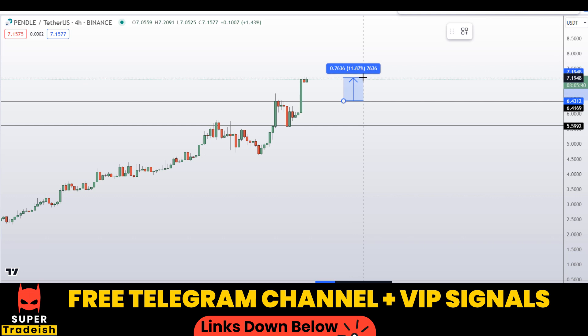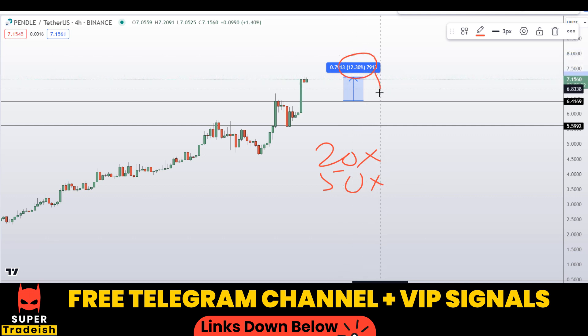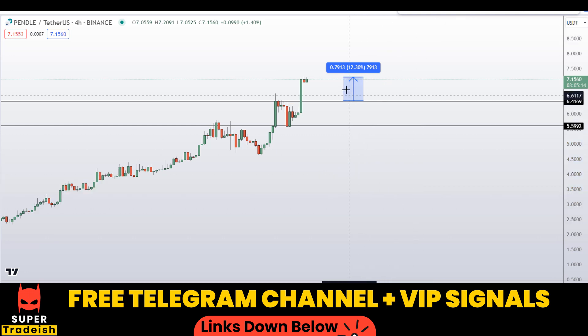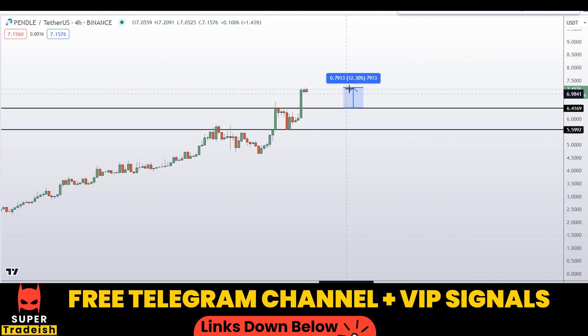If we buy at the first level, I would be targeting the next resistance area — the recent resistance — and that could gain you around 12% without using leverage. With leverage like 20x or 50x, which I typically use in my VIP Telegram group, you multiply that 12% by 20 or 50. By trading this small section of the market rather than targeting unrealistic targets, you can make a lot of money.